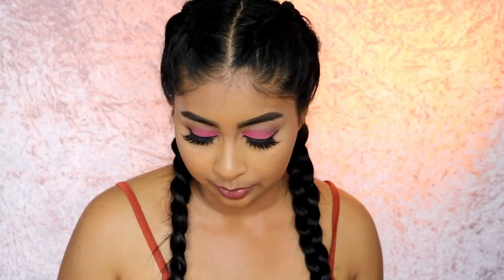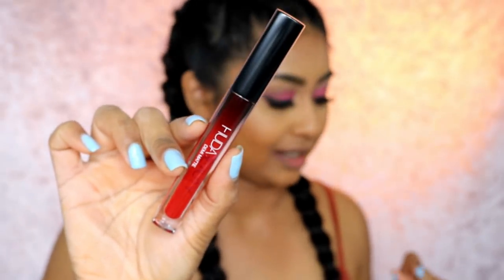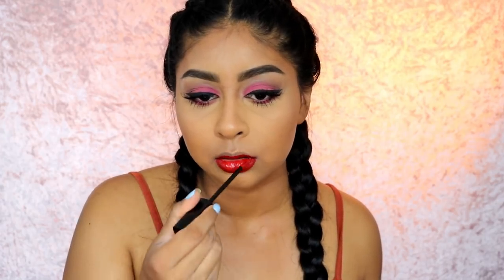The next one is a bright red that caught my sister's eye — this is Boy Collector. It's like a really nice bright red. Just look at that pigment! Please mind the rough application but this is beautiful.